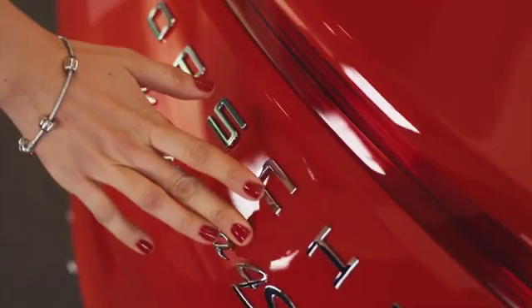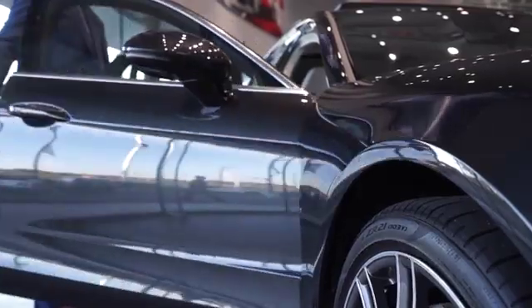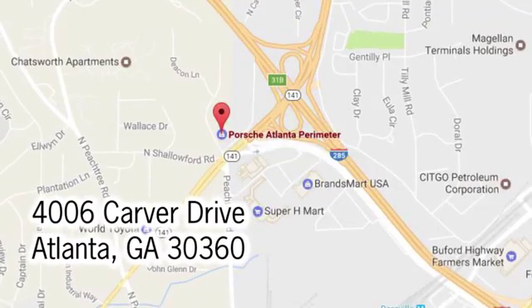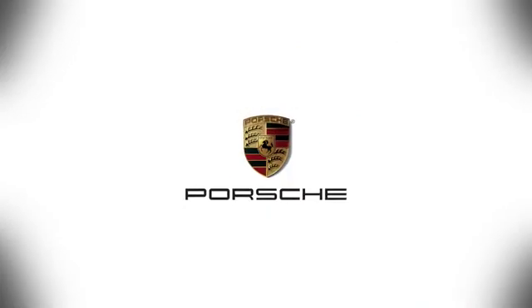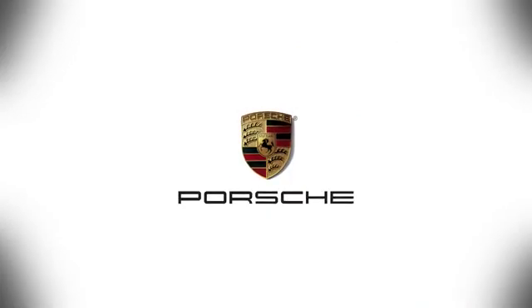Take it for a test drive today. At Porsche Atlanta Perimeter, we prove that buying a car can be a world-class experience. Contact Porsche Atlanta Perimeter today. We're conveniently located inside I-285 on Peachtree Blvd.